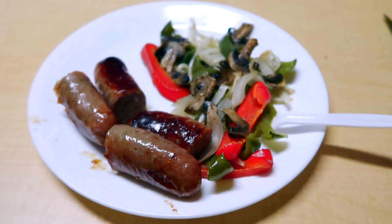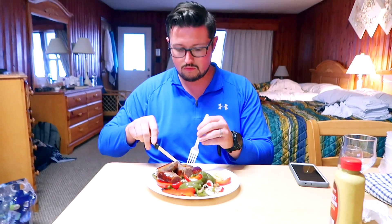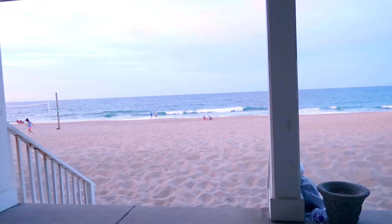Alvin made dinner tonight — sausages with onions, peppers, and mushrooms. It looks and smells super good. And look how beautiful the sunset is!